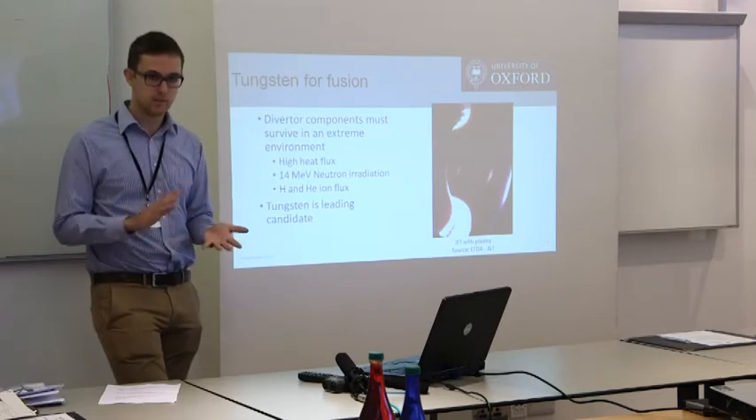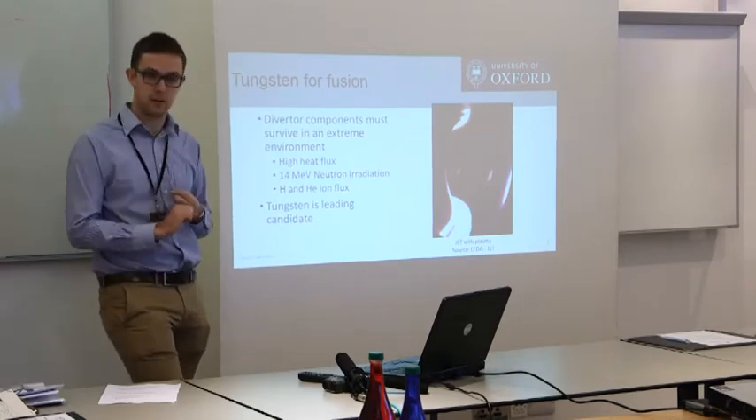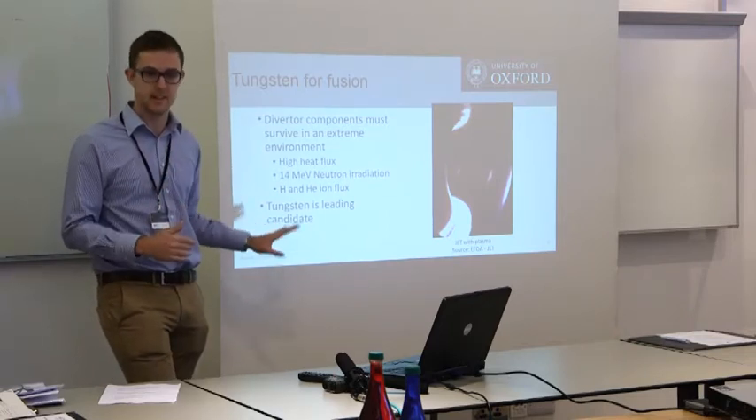They tested carbon diverters, which are also good for thermal conductivity and had sufficient mechanical properties. But the critical thing was this ion flux causes erosion. You've got to try and minimise that if you're going to get 5 to 20 years out of this diverter.